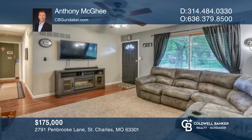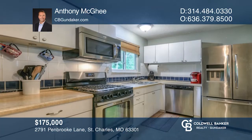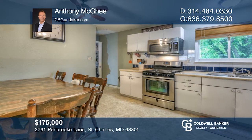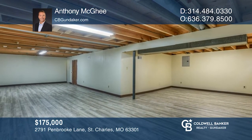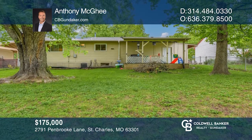Welcome home to this updated three-bedroom, one-bath ranch in the desirable subdivision of St. Chas Hills. This home features recently installed windows, white six-panel doors, stainless steel appliances, and a bath updated on the main level with tile flooring and ceiling fans throughout. A nice covered patio with a fenced yard that backs up to common ground completes this home. Contact Anthony McKee today to learn more.